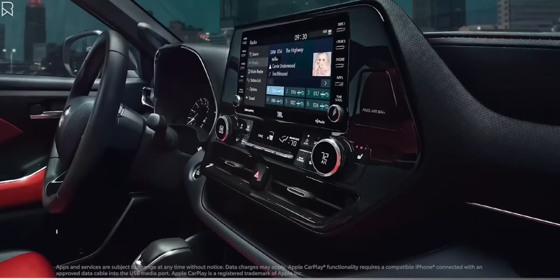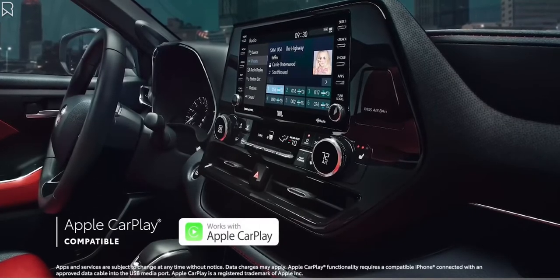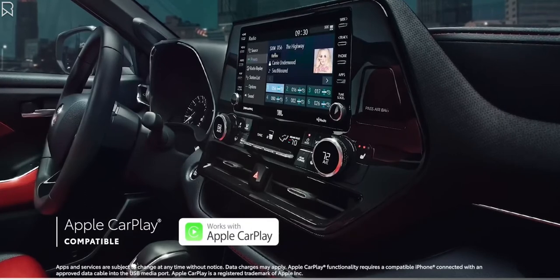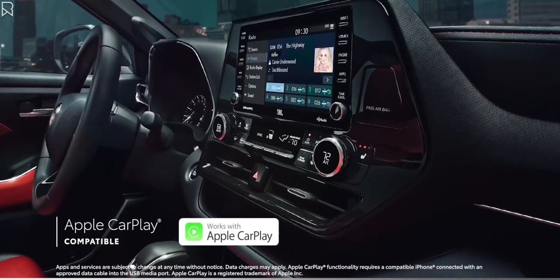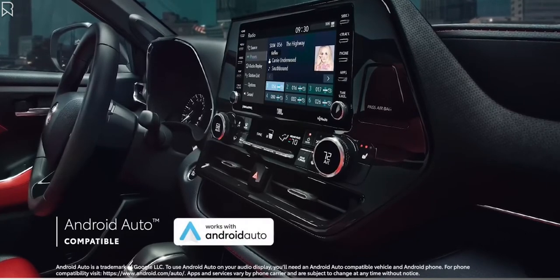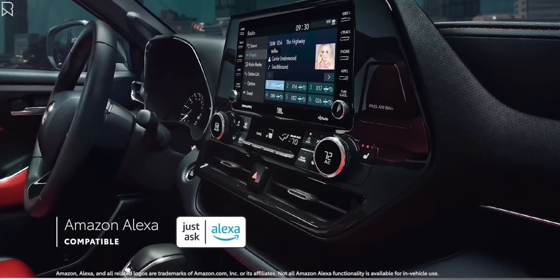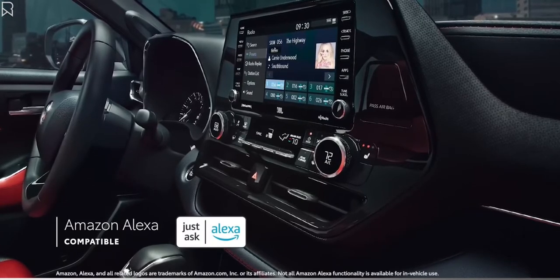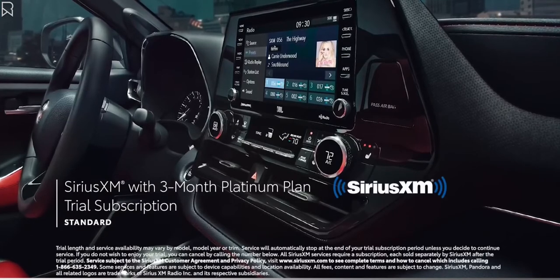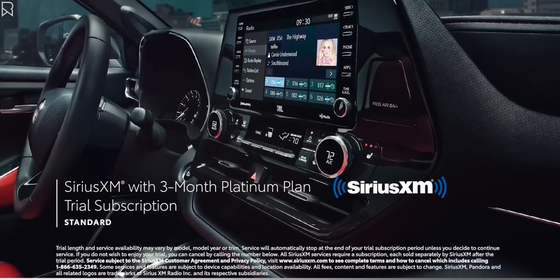But regardless of screen size, this system includes standard compatibility for Apple CarPlay, which connects drivers to Apple Music, Maps, Messages, and other favorite apps from your iPhone. In addition, Android Auto makes it easy to stay connected to Android devices, while Amazon Alexa connectivity keeps Amazon's digital assistant just a question away. Plus, there's even a standard 3-month SiriusXM Platinum Plan trial subscription to more than 300 radio channels accessible throughout the country.